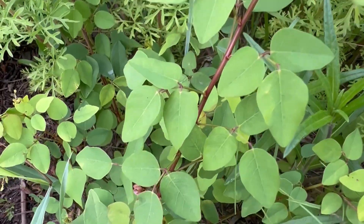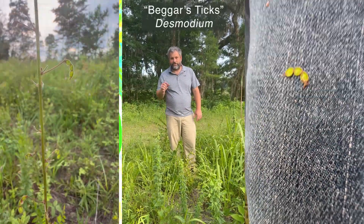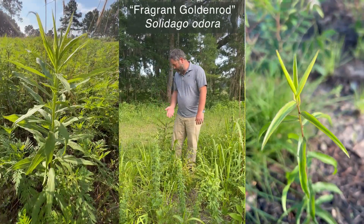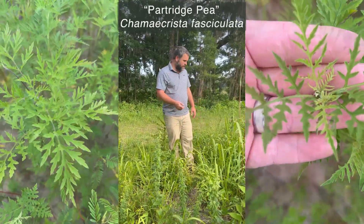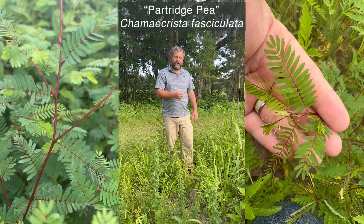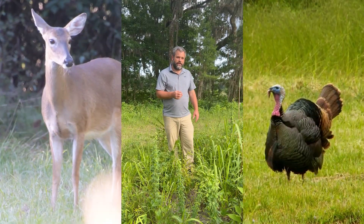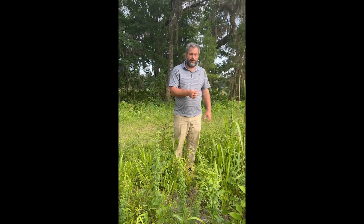Right here in front of me, I have the genus Desmodium — it's beggar's ticks. You've probably seen the little triangular seeds that get stuck on your pants. There's also goldenrod right here. We've got ragweed, partridge pea. All of these are broadleaf herbaceous plants and they're pretty important for wildlife, and often something that is desirable when you try to manage wildlife habitat.